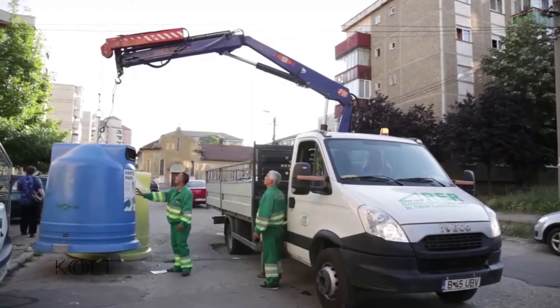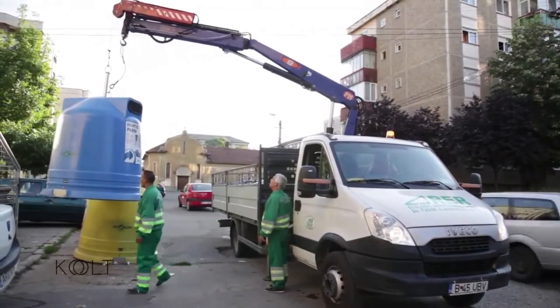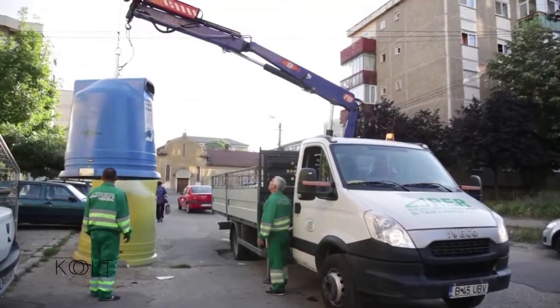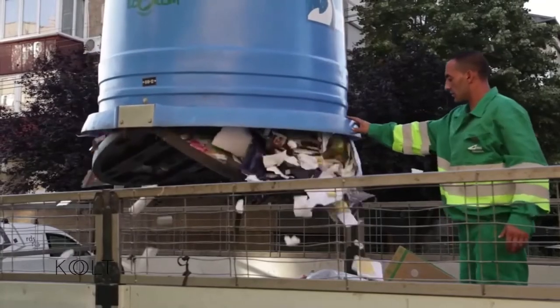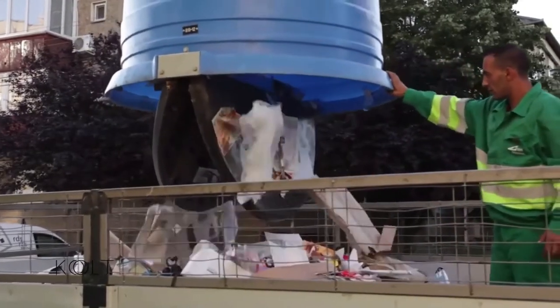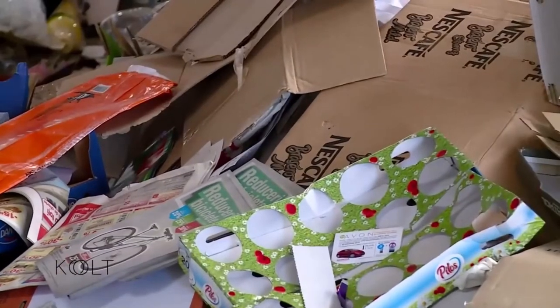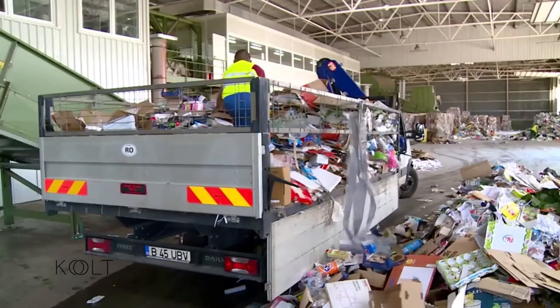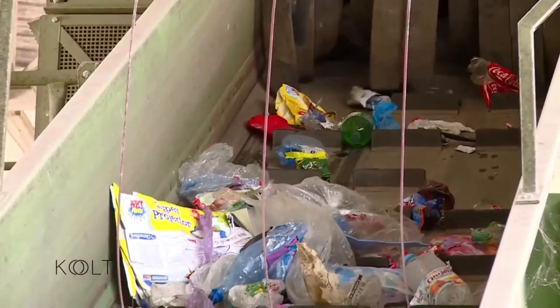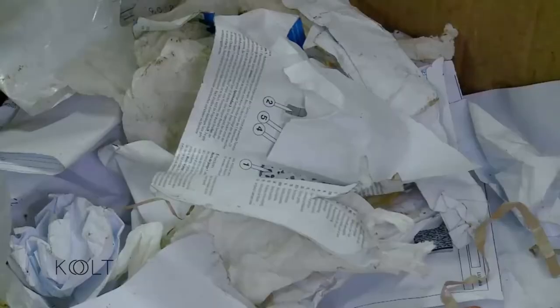Cei care se ocupă de colectarea selectivă vor veni să-l golească o dată pe săptămână. Toată hârtia de care nu mai ai nevoie va fi transportată la stația de sortare, acolo unde începe povestea reciclării. Mai întâi se realizează o sortare mecanică, dar și manuală.